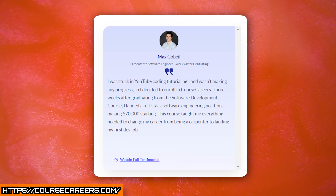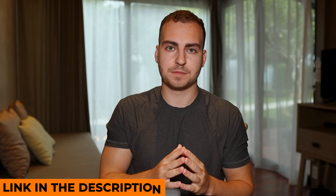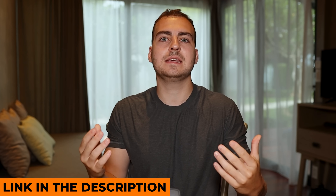For example, we have a student who went through my software development program with Course Careers. He finished the entire program and landed a job in under four months. He had very limited experience beforehand and did not have a computer science degree. He was able to land a job in just a few weeks after getting out of the program because he spent 10 hours per day studying these topics with the right guidance, rather than spending four years learning a bunch of useless things.